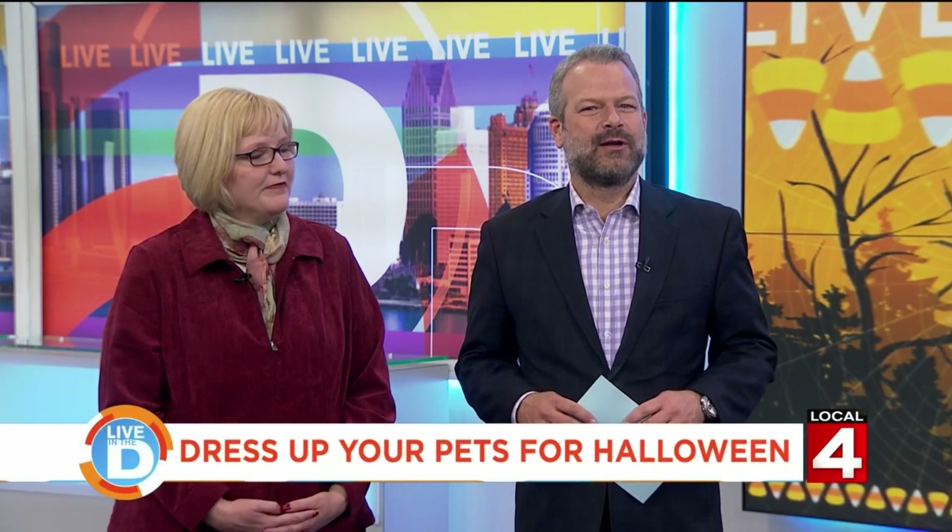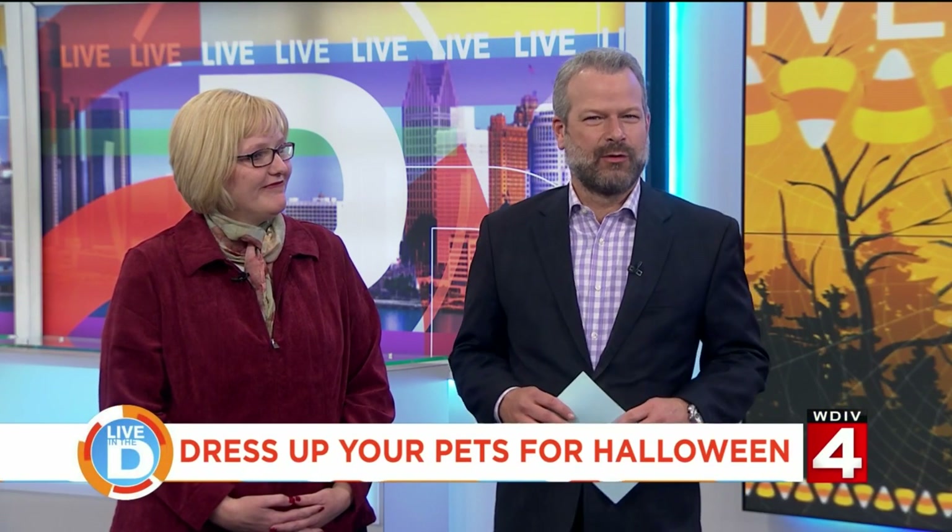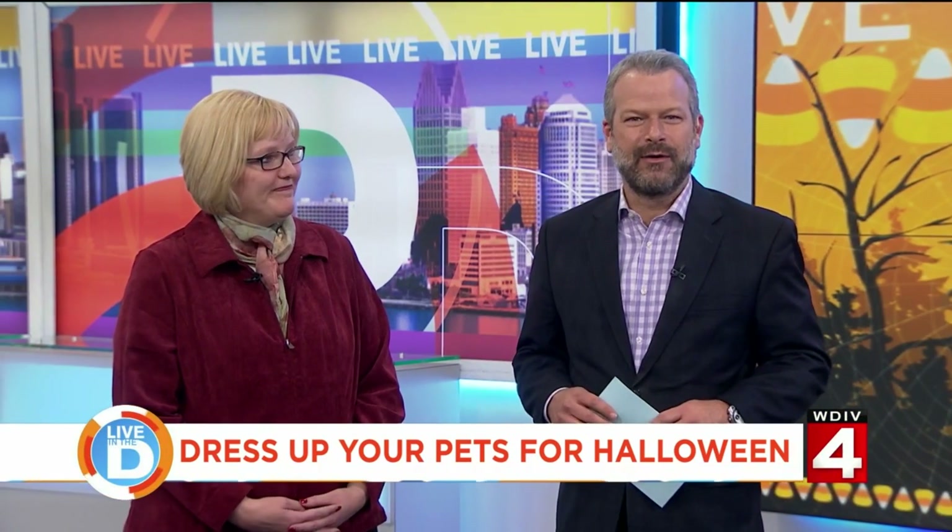Dressing up for Halloween is fun for the kids and the adults, so why not include your pets? Millions of Americans will be dressing up their pets for Halloween, and we have some fun, creative examples. We want to welcome Danielle Brunk from Meijer in Port Huron.